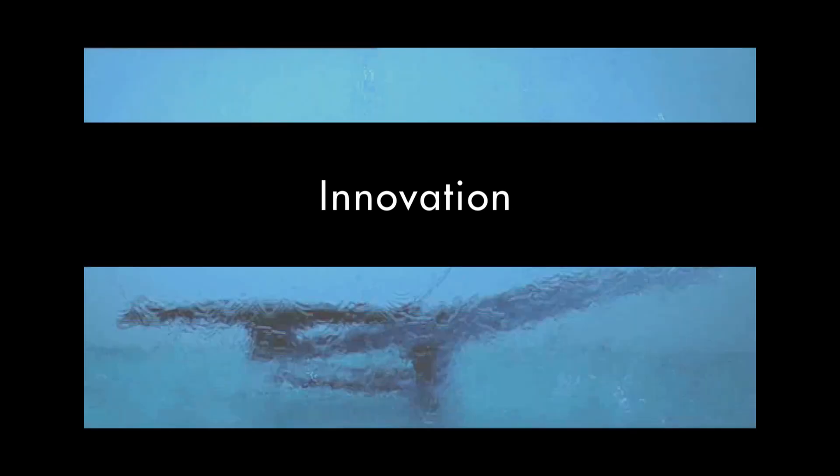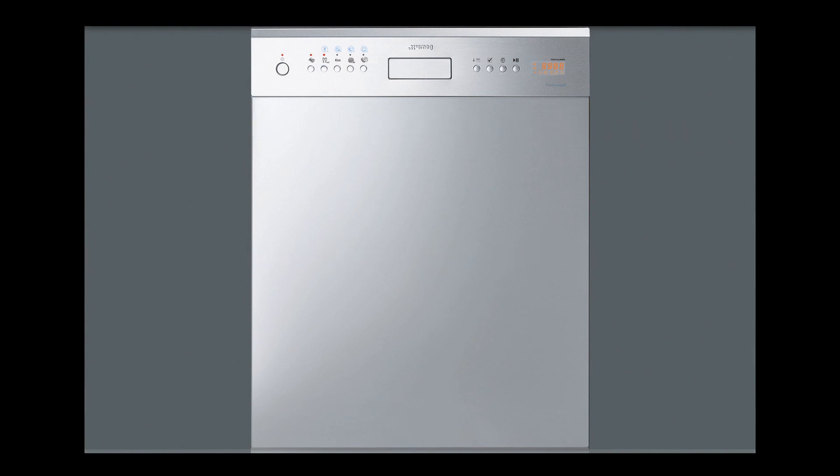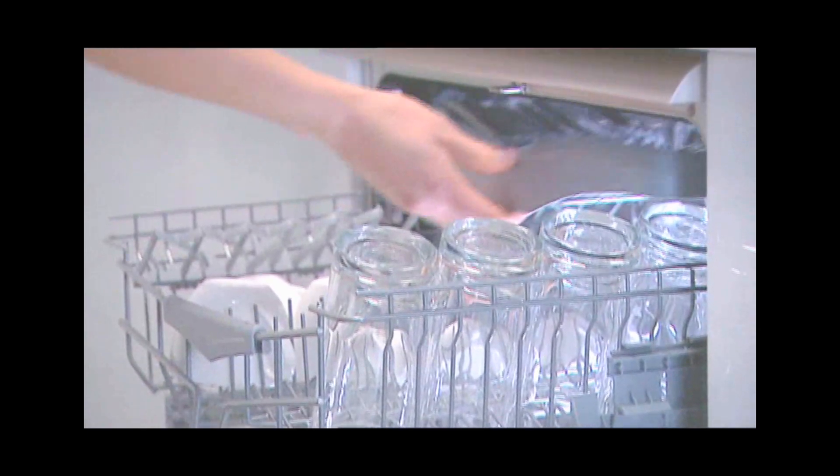Recent innovations include Smeg's new semi-professional tall tank dishwasher. As well as being highly efficient, it can complete a cycle in just 16 minutes.